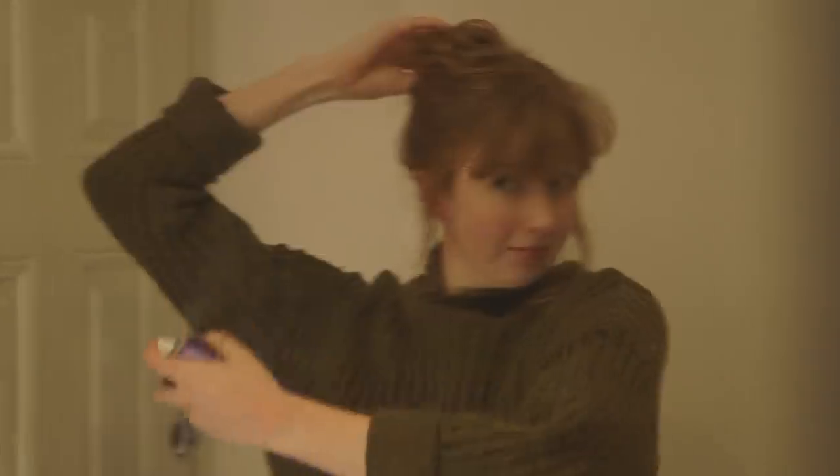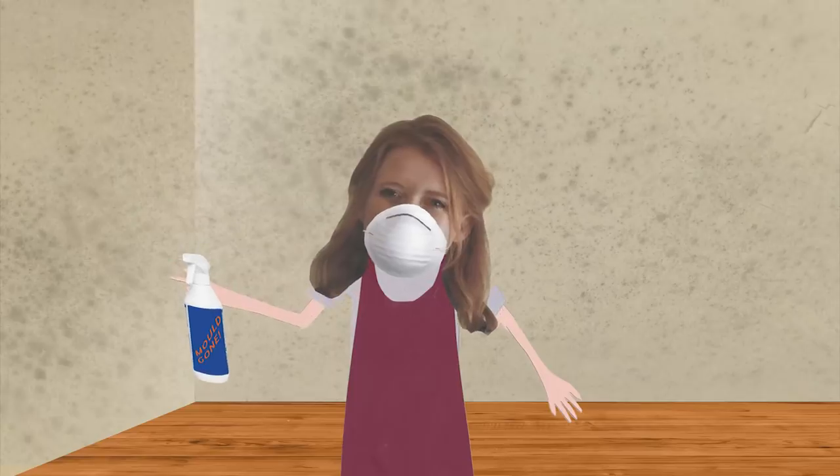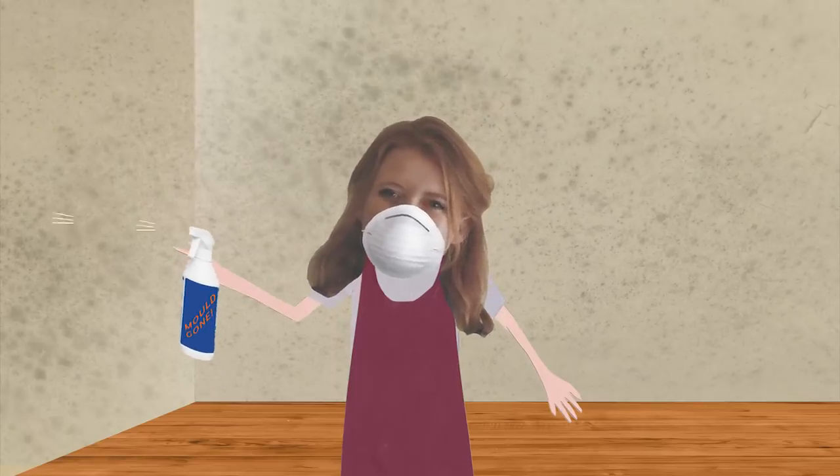And cosmetics like hair spray. Mould is a really common problem for a lot of houses. It can be caused by leaks, poor ventilation, or if there's moisture in the air which causes condensation.